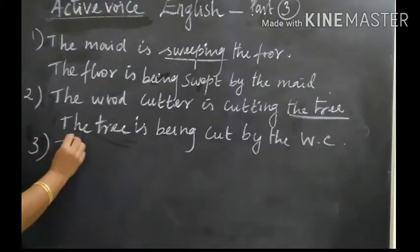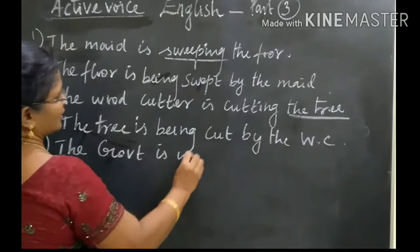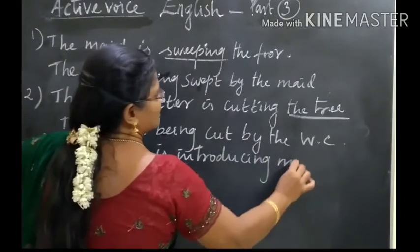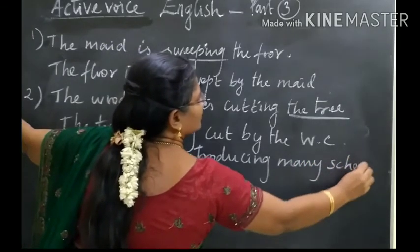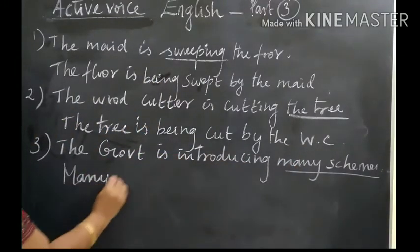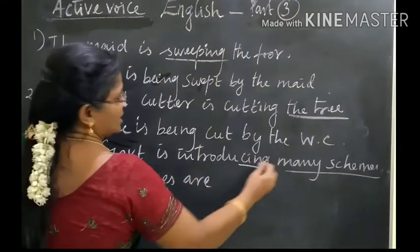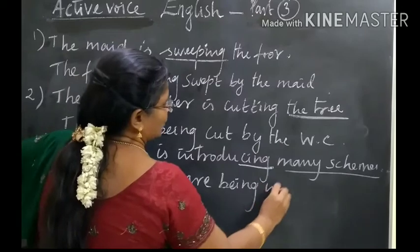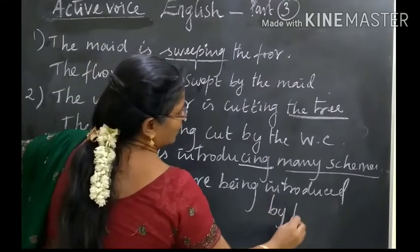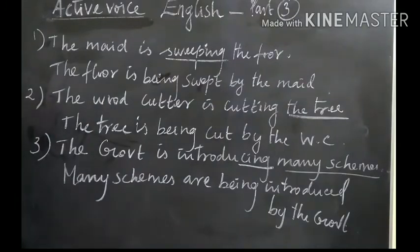The government is introducing many schemes. Many schemes — plural — are being introduced by the government. Yes, check your answers children.